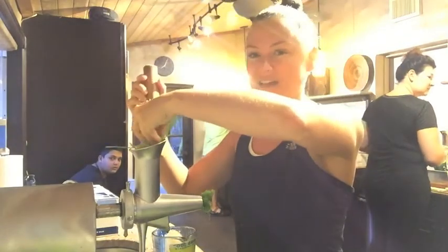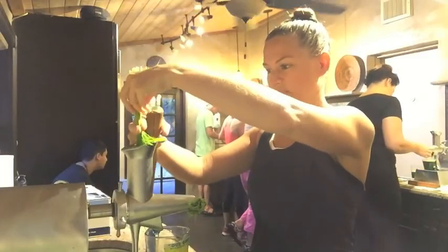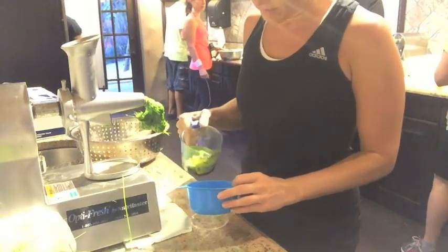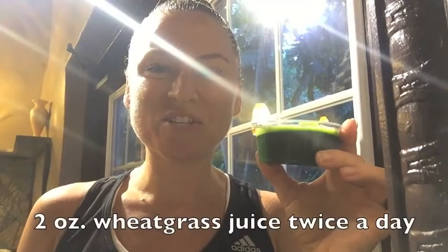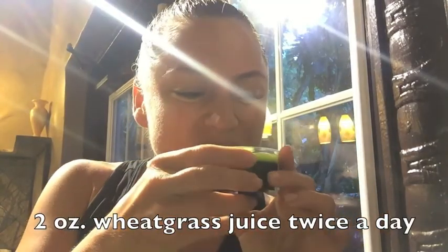I am now juicing my wheatgrass — two ounces, twice a day. Got to swish it around the mouth. Now I have my wheatgrass beard! Wheatgrass juice is a natural antiseptic. Sometimes when you juice the wheatgrass the juicer produces a little bit of foam, so I take that foam and put it all over my face and let it dry. I'm going to go into the sauna with my wheatgrass mask.